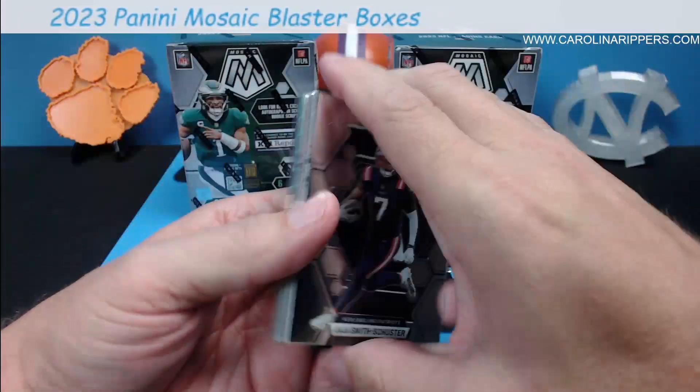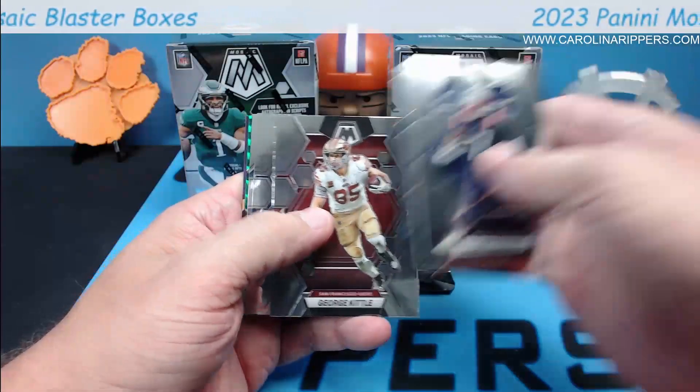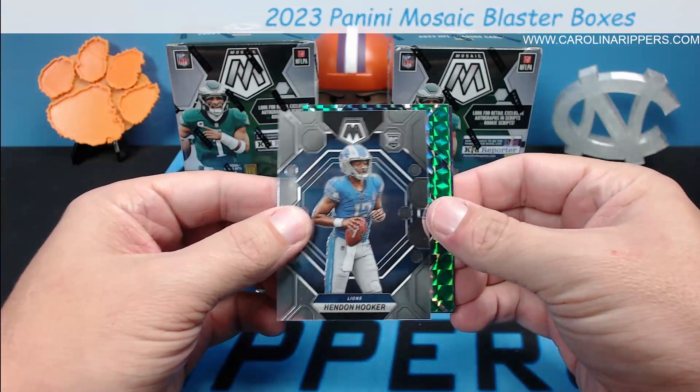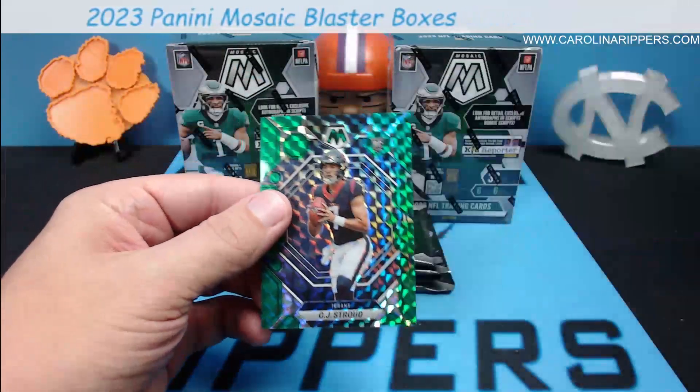I've seen a couple of cases of this ripped and man there's been some good stuff. Juju, Stefon Diggs, George Kittle, Champ Bailey — there's Hendon Hooker base rookie. So you already have half — and a green CJ Stroud! What a start to this.